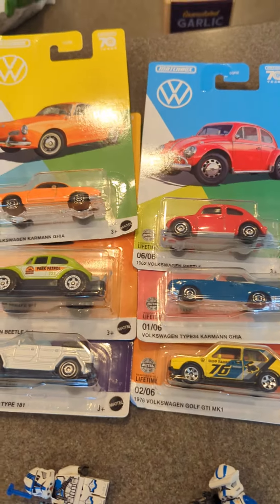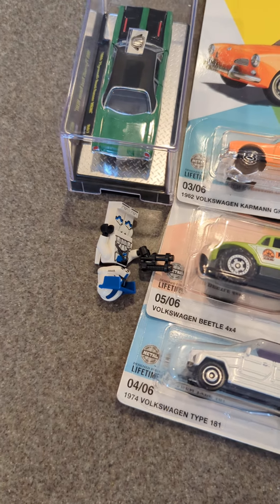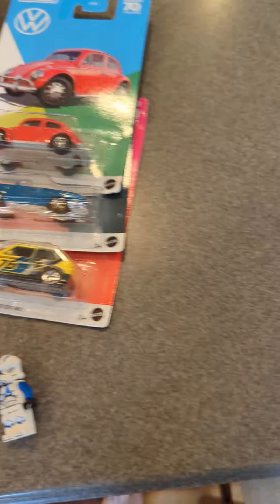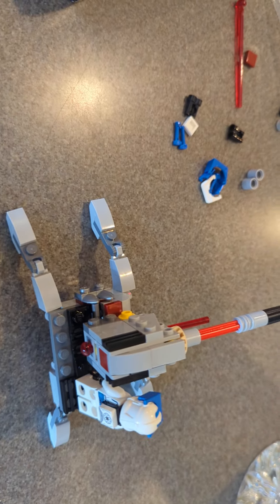I got a full Volkswagen set, all six cars. I got a Plymouth Roadrunner. I actually have another one, but it's not going to be shown in this video because it's somewhere else right now. And then I have some Lego Star Wars items because I got this set right here, and there's the thing that it builds right there with one of the troopers on it.